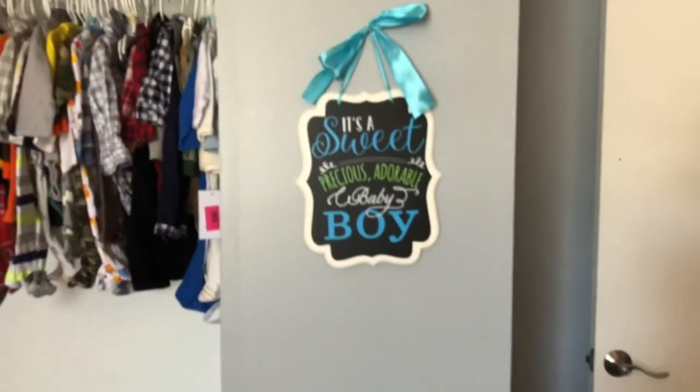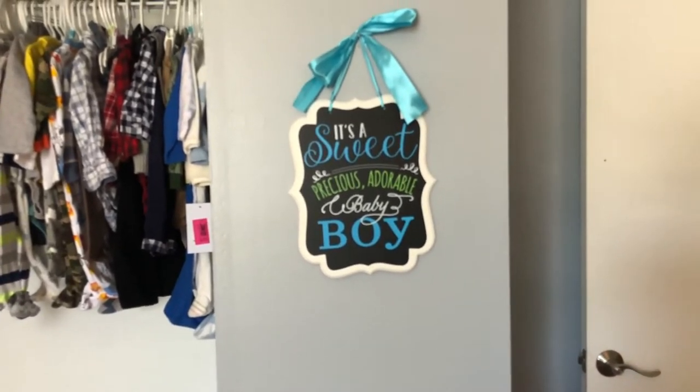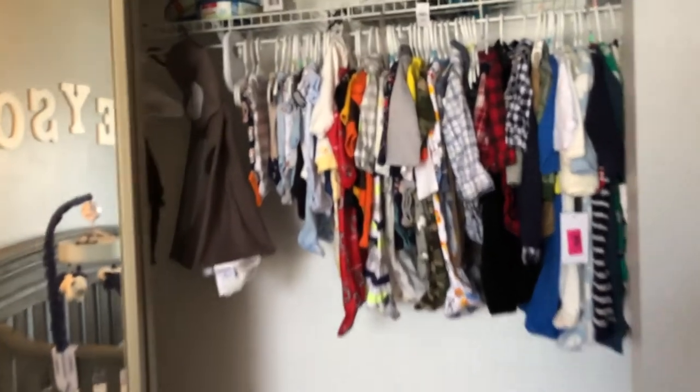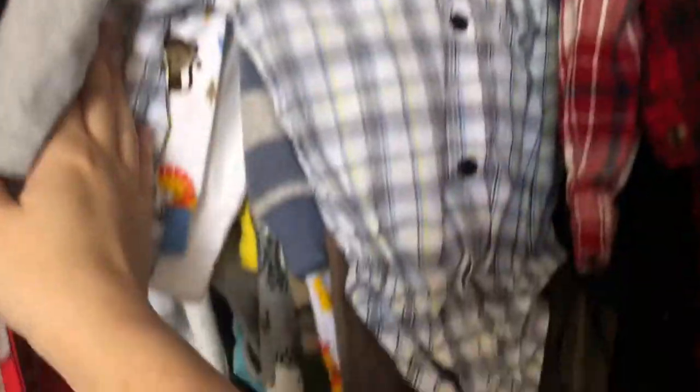We have this sweet little sign from our baby shower — I had Anthony hang it up for me, I thought it was so cute. And then this is baby's closet. You can see baby has a ton of clothes and they're really cute. We got these little dividers so we can make sure all the clothes are in order. We have newborns down here — look how tiny these are — all the way up to 24 months. We have some really cute outfits like plaid shirts, a bow tie, and some suspenders.